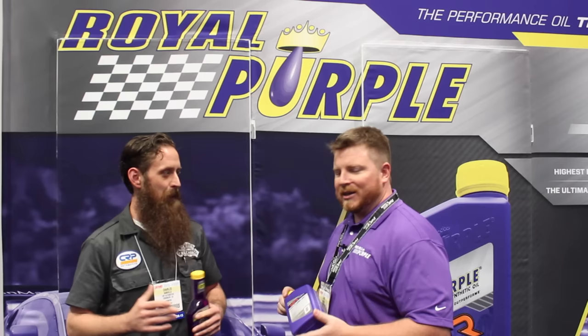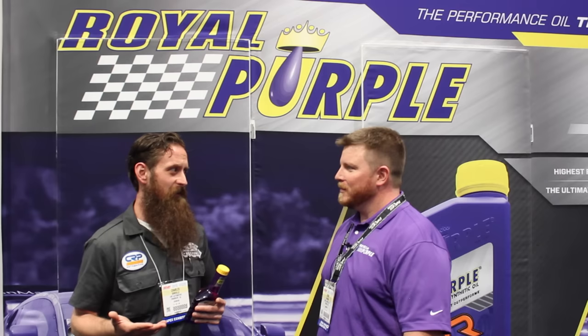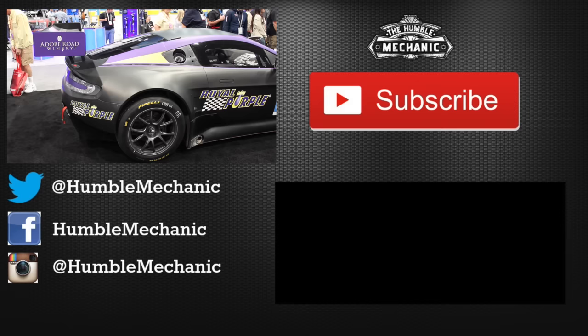Thank you so much, Chris, for chatting with everybody about Royal Purple. This has been Charles. By the time you see this it probably won't be live — that would be a really weird internet thing. You can check out Royal Purple at royalpurple.com. I'll put links in the show notes. This has been Charles for HumbleMechanic.com. Thanks a lot, man. Thanks, Charles — it was a pleasure.